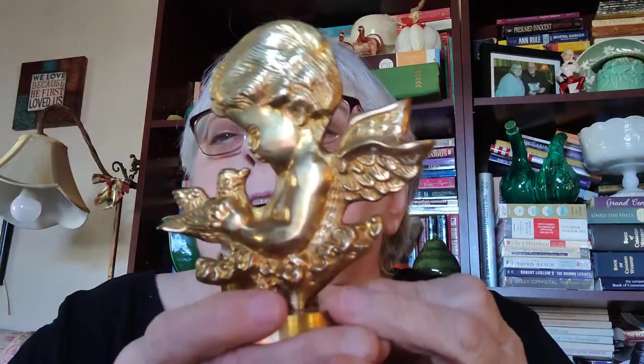I got this little brass angel — it's actually a candle holder for little votive candles. I need to get the wax out, but I want to put a different candle in it. I thought that was really cute.